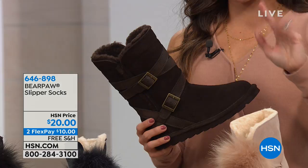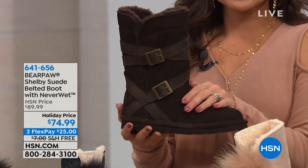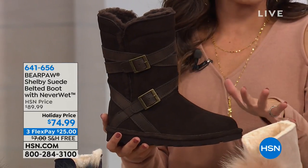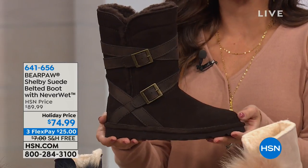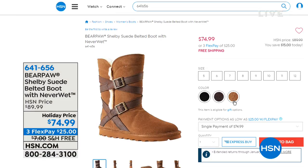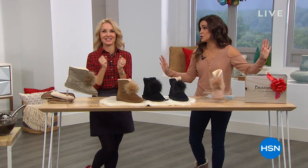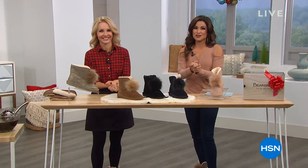Coming up in just about one minute — we're taking a quick break, but we have got the Shelby coming up. This beautiful suede, buckled look — it's almost like an equestrian vibe. This one comes in three different colors: chocolate, black, and hickory. It's $15 off right now, part of the free shipping. So that's coming up along with some other exclusive styles. Don't go anywhere.